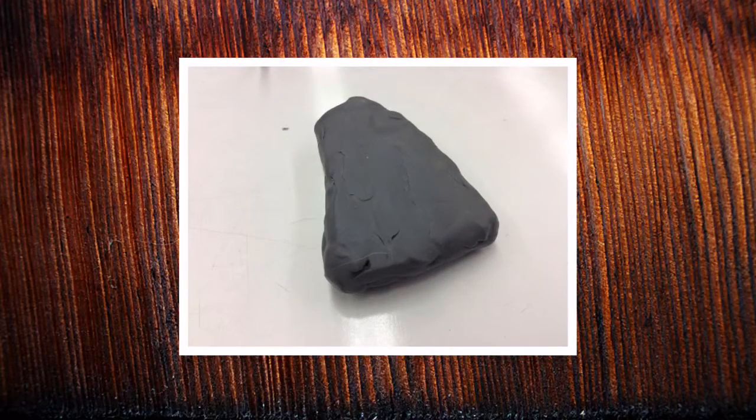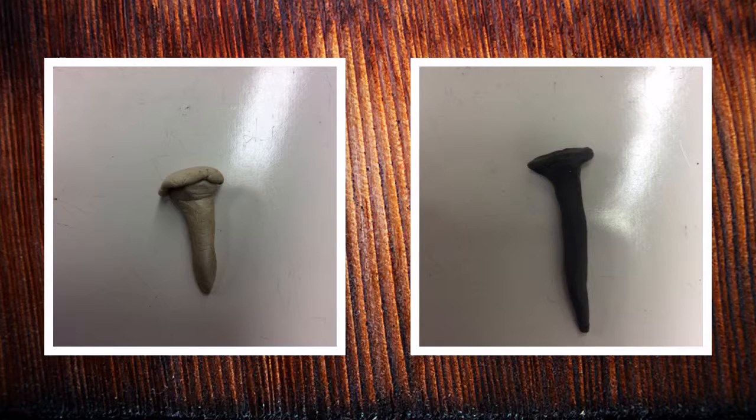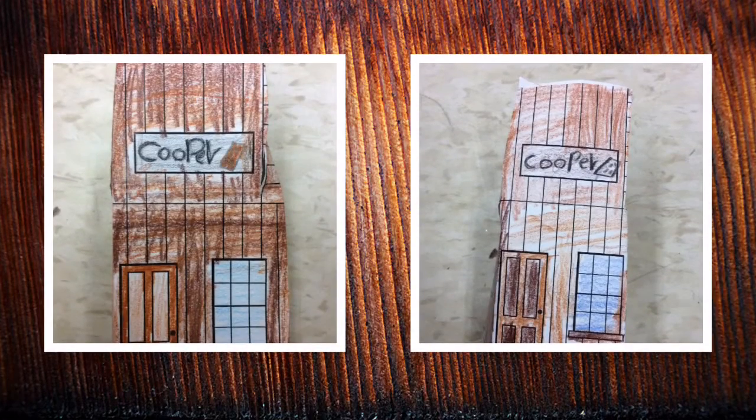You might find this axe head underground that they use to cut down trees for their houses. These are some nails you might find underground to hold the barrels together. Another artifact you might find underground is a bucket for carrying water. These are all artifacts that you might find from a Cooper store.